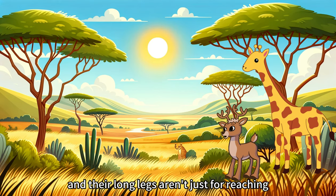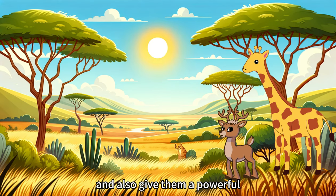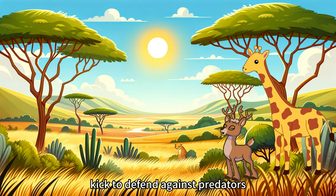And their long legs aren't just for reaching. They can run as fast as 35 miles per hour, and also give them a powerful kick to defend against predators.